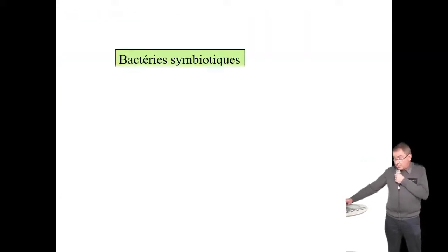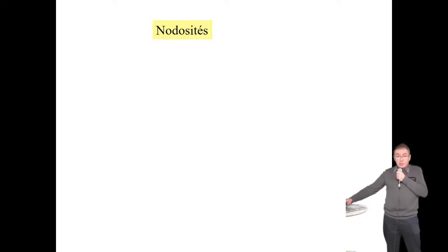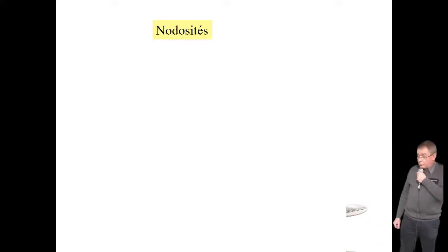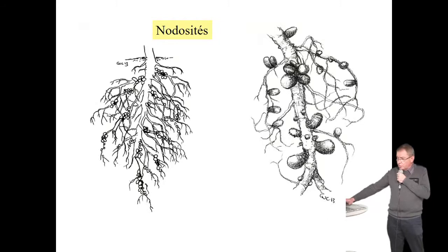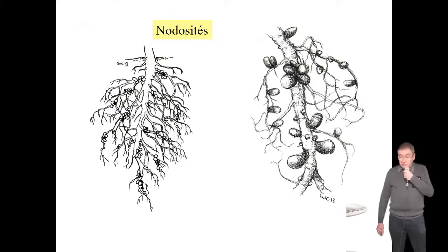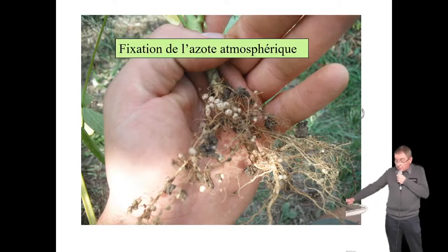Ces bactéries peuvent aussi être symbiotiques. Une symbiose, c'est entrer en communication, vivre avec quelqu'un. Dans le sol, vous l'avez dans votre jardin à partir du moment où vous cultivez certaines plantes. Les bactéries vont se fixer aux poils des racines et engendrer la formation de nodosités — visibles à l'œil nu — si la bactérie elle-même ne l'est pas. Si vous cultivez des haricots, des petits pois, des fèves, en fin de saison vous constaterez des petites boules sur les racines : ce sont les nodosités. La bactérie ne se voit pas, mais on voit son résultat.